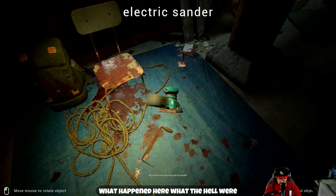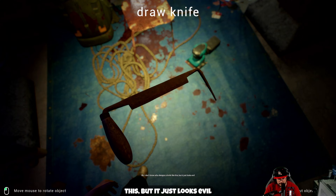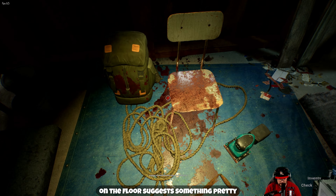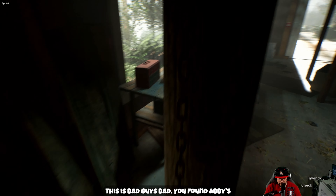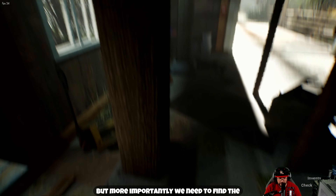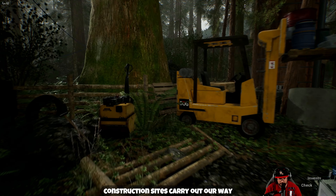What the heck happened here? What the hell were they doing with this sander? I don't know who designs a knife like this but it just looks evil. That's like old-fashioned torture. Blood on this chair and the ropes on the floor suggest something pretty ugly went down here. This is Abby's backpack — why is it covered in blood? This is bad, guys — bad. We found Abby's backpack covered in blood, that's not a good sign. But more importantly we need to find the blue wire, so let's go find it in the construction site.